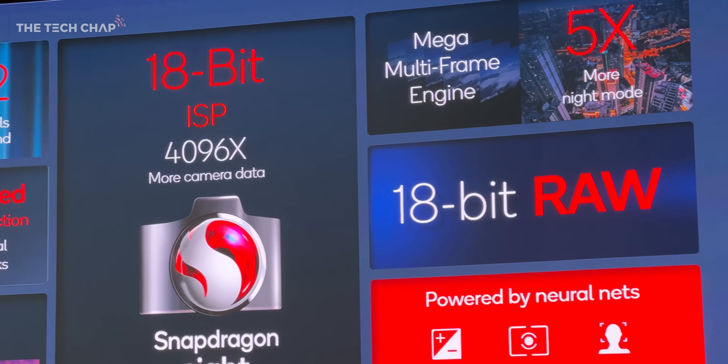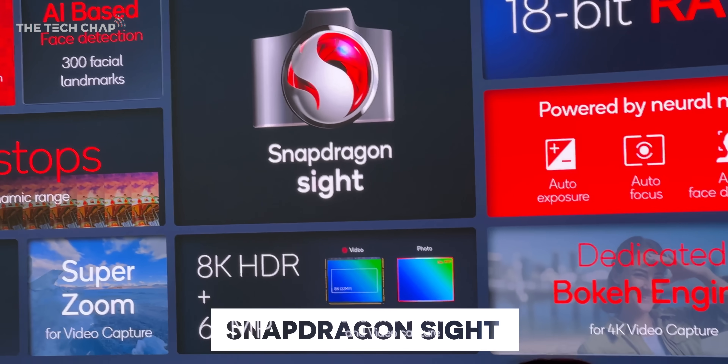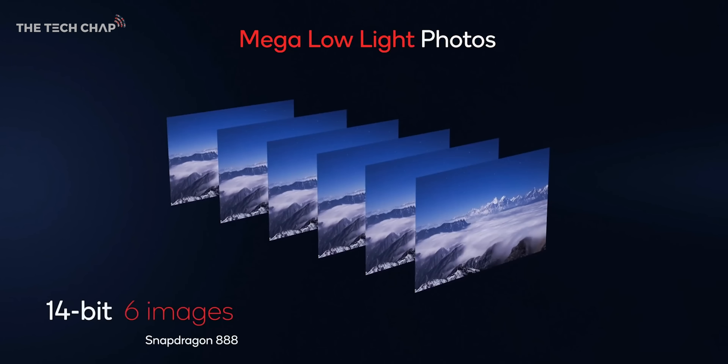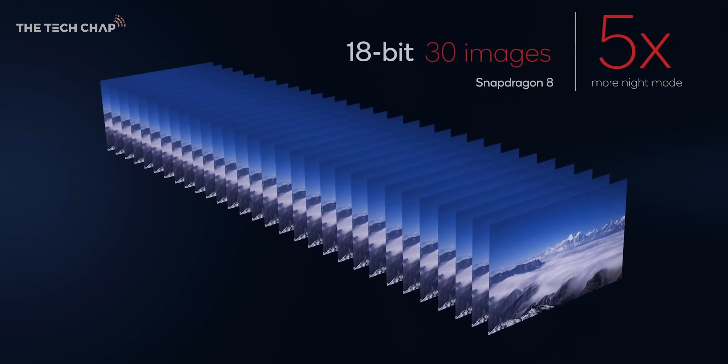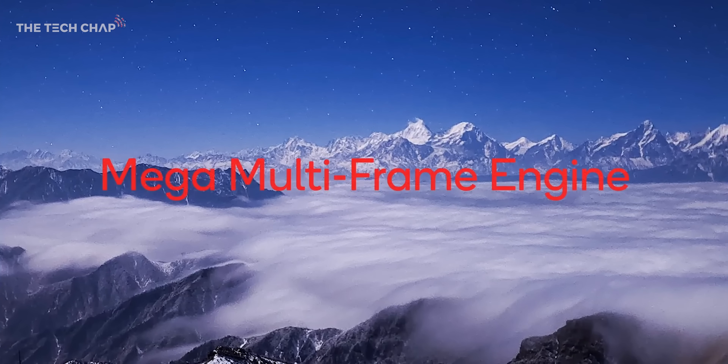Not only that, but this new ISP with what Qualcomm calls Snapdragon Sight can now capture 30 images in one snapshot, and these are then combined for a higher quality, better dynamic range photo. This could significantly improve low-light night mode shots, and we should get reduced blur as well as the camera can track every pixel in the frame now.